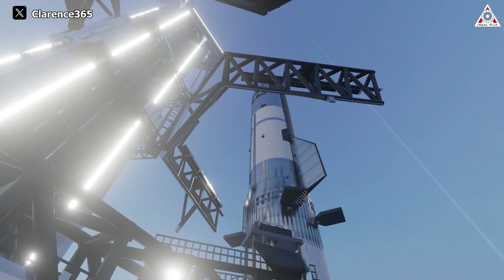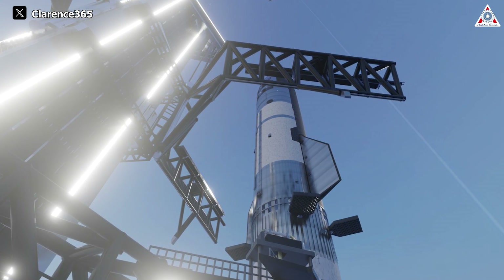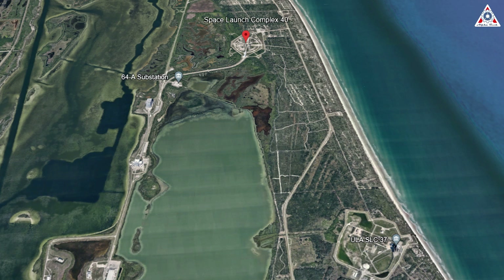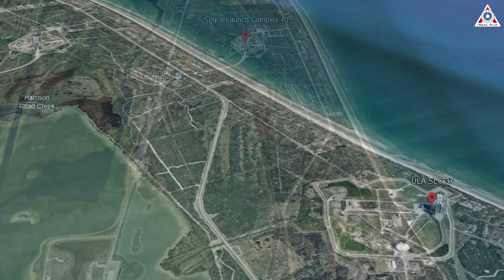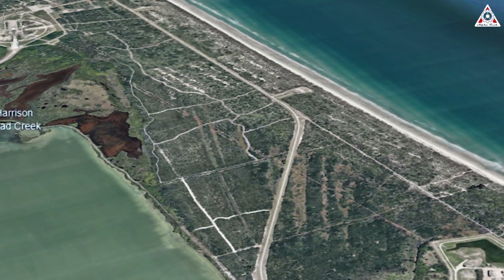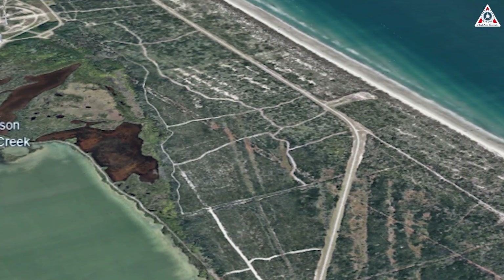If SpaceX is not allowed to use SLC-37, the company could potentially build an entirely new launch pad called Space Launch Complex 50. SLC-50 would be constructed on undeveloped land north of SLC-37 and south of SpaceX's primary Falcon 9 rocket launch pad at Space Launch Complex 40. Conversion and construction of a new launch pad would require environmental impact studies to be completed prior to any construction there.